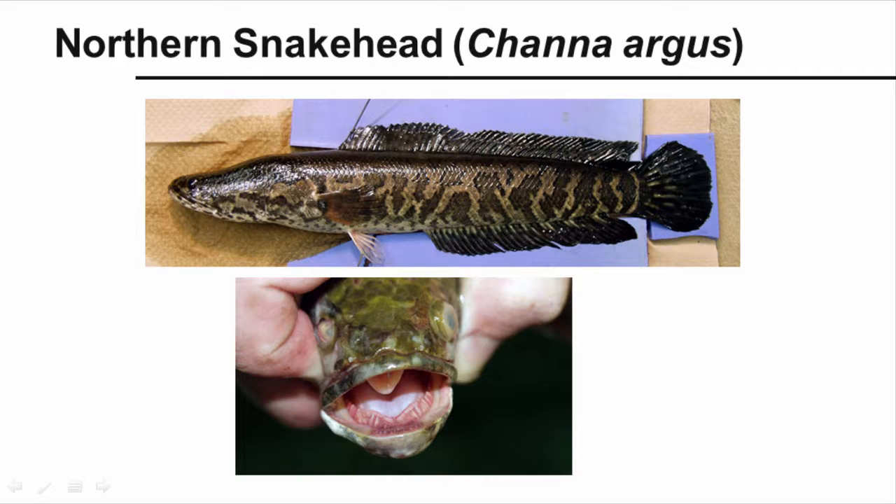The northern snakehead, Channa argus, is native to Russia, China, and Korea. It has the nickname Frankenfish because of its appearance and voracious appetite. It's a predator that takes insect larvae and small fish when young, graduating to larger fish, frogs, small reptiles, even birds and mammals as an adult. It has a primitive lung and can move short distances over moist land to a new pond. Look for a long, cylindrical fish that can reach 33 inches in length with a large mouth and sharp teeth, relatively long dorsal and anal fins with a truncate tail fin, and sides with dark, irregular blotches. It was imported through the live seafood and aquarium trades. Currently, movement of live snakeheads is banned without a permit from the U.S. Fish and Wildlife Service.